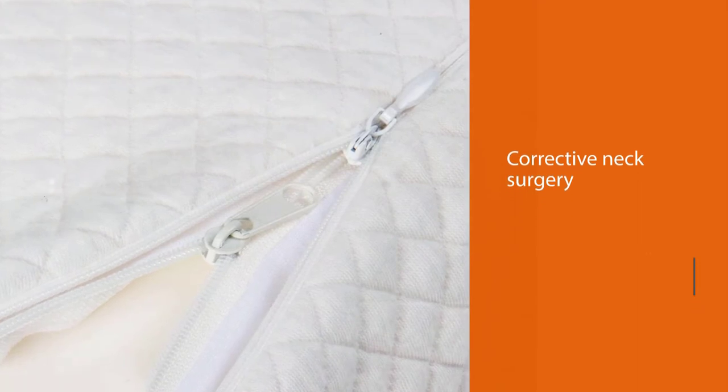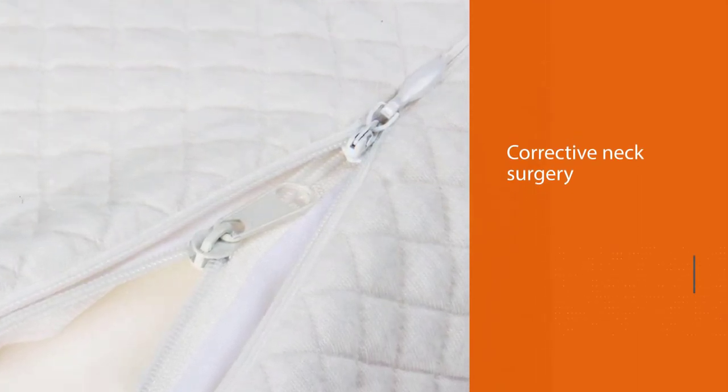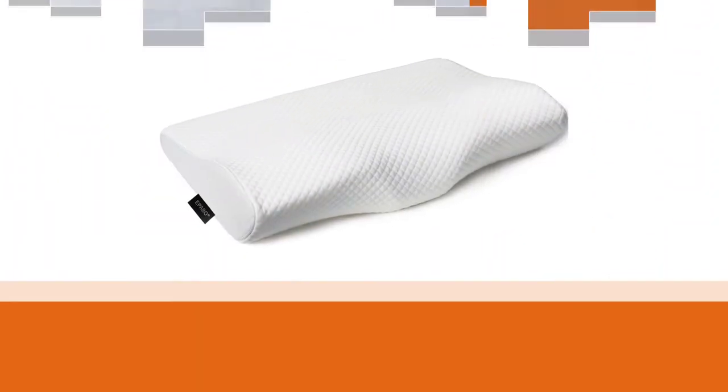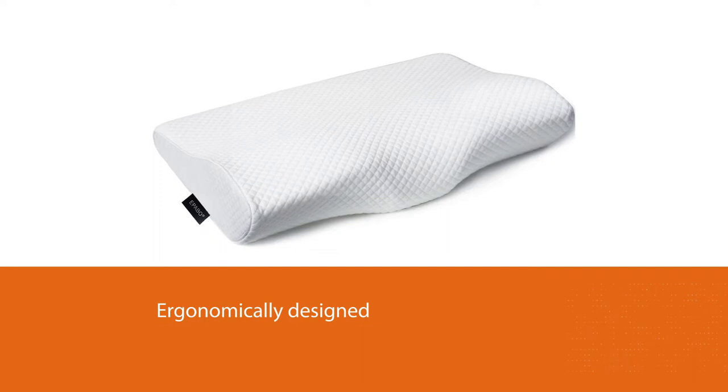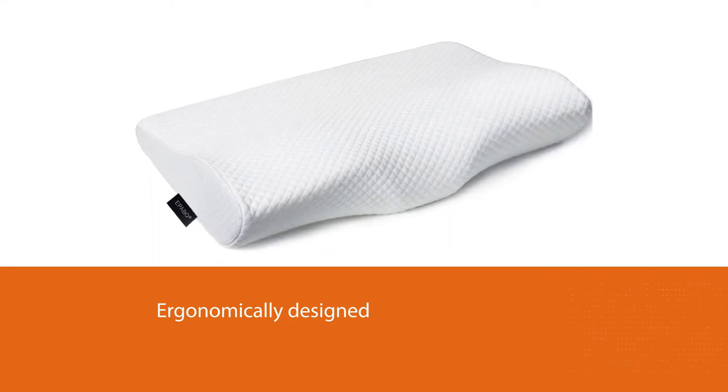From corrective neck surgery, and the Epibo Contour Memory Pillow is among the best choices available. It provides you with excellent neck support, which lets you enjoy a beautiful night's sleep — crucial to your recovery. This pillow is ergonomically designed and comes with a perfect contour crafted to fit around your neck.